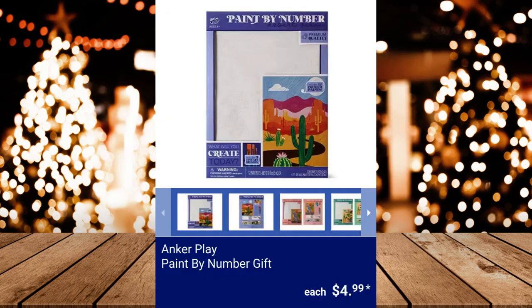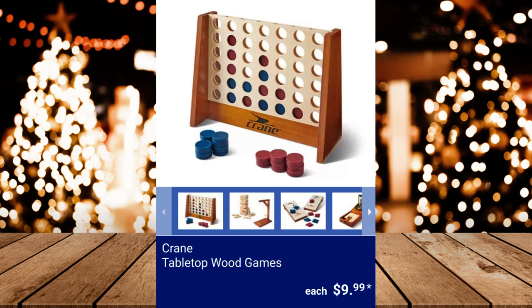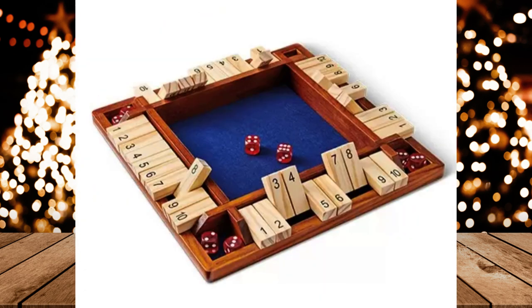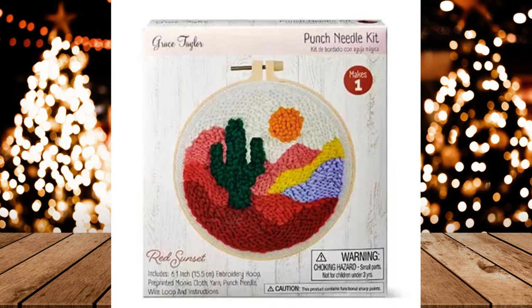Anker Play Paint by Number Gift — it includes 3 fine art brushes and 12 3ml premium acrylic paints. $4.99. Crane Tabletop Wood Games, $9.99. Grace Taylor Punch Needle Kit, $4.99.